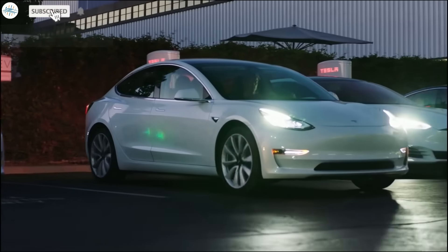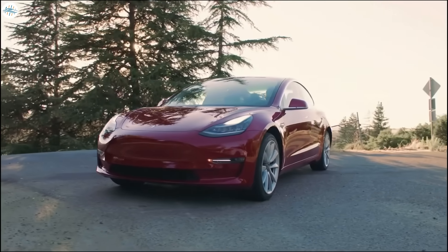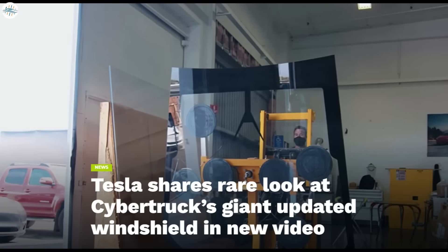Today we have brought you a quick update regarding Tesla Glass and its amazing features used in Tesla cars. We will also have a rare look at the Cybertruck's giant updated windshield.